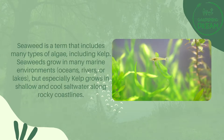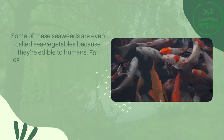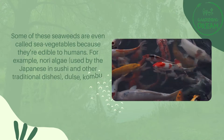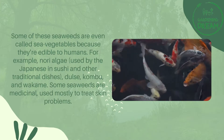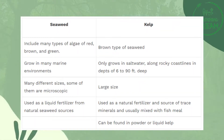Seaweeds grow in many marine environments, but kelp especially grows in shallow and cool salt water along rocky coastlines. Some of these seaweeds are called sea vegetables because they're edible to humans — for example, nori, dulse, kombu, and wakame. Some seaweeds are medicinal, used mostly to treat skin problems. Seaweed and kelp include many types of algae of red, brown, and green varieties.